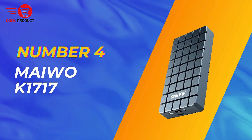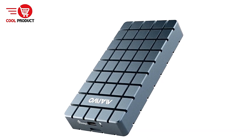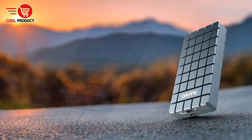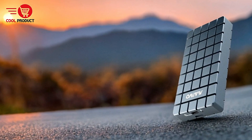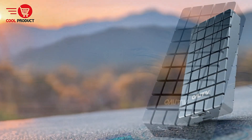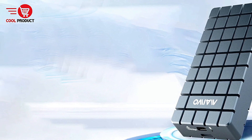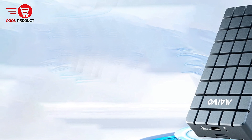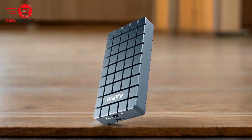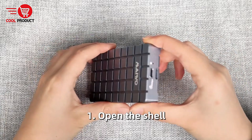Next up at number 4, we have the MeweKey K17-17 Thunderbolt 4 NVMe enclosure. The MeweKey K17-17 Thunderbolt 4 NVMe enclosure is designed to provide blazing fast data transfer speeds while ensuring your SSDs stay cool during intensive use. With support for USB4 and Thunderbolt 4, along with versatile compatibility across other USB standards, this enclosure offers impressive performance for both professional and casual users. Let's explore the pros and cons of this product to see if it meets your storage needs.